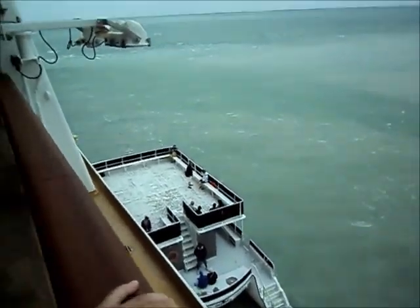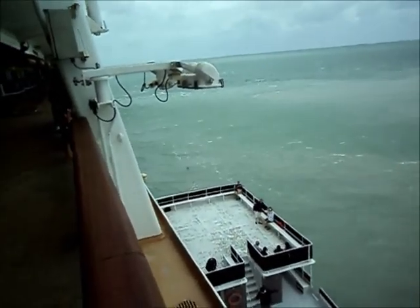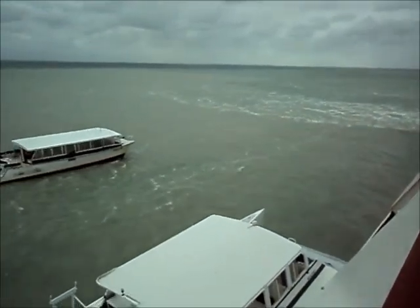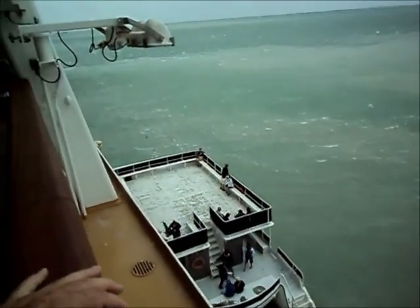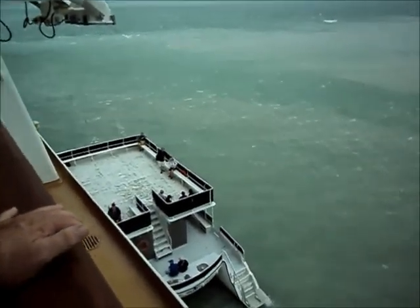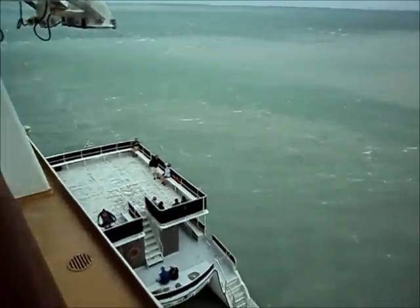Today is day four of our cruise and we are docked just off the port of Belize City. You can see the wind is quite inclement with water as well. These are the tender boats that will take, and have been taking, the guests over to Belize City to the pier for their day's excursions.